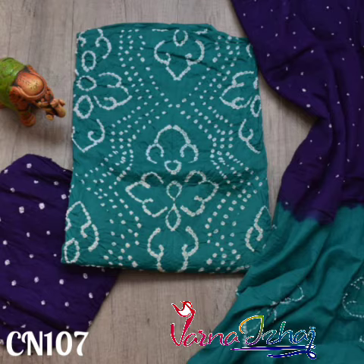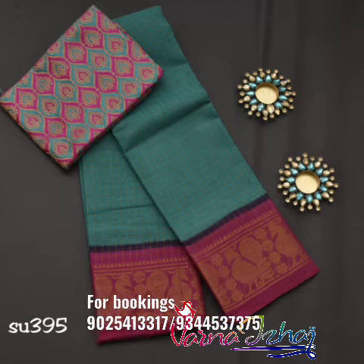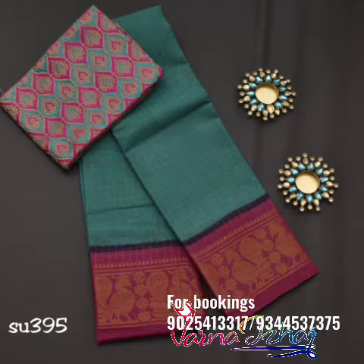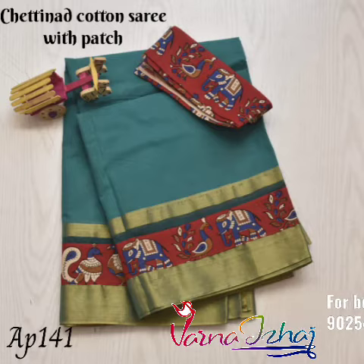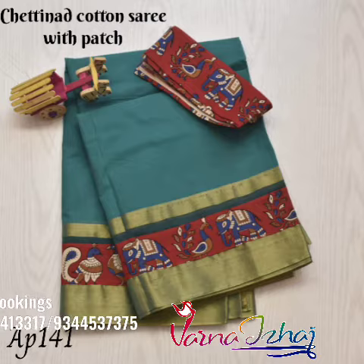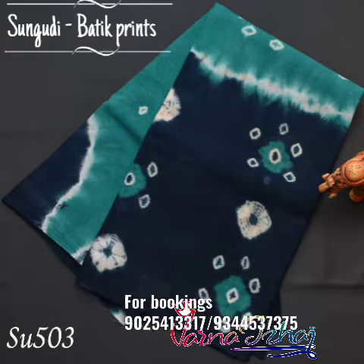Bandhani salwar suits in Peacock Green with blue bottom. A Peacock Green and pink combination of Madurai Chungudi Zari silk saree. A customized patchwork saree in Peacock Green shade. Half and half Bandhani print Chungudi saree in Peacock Green shade.